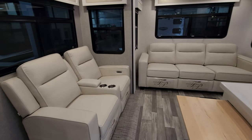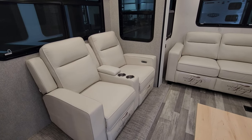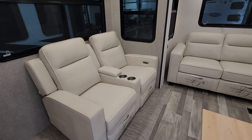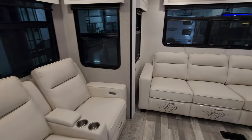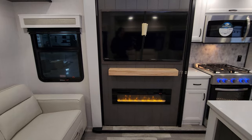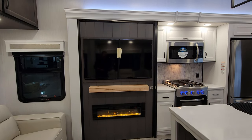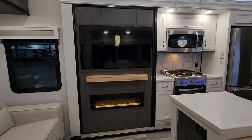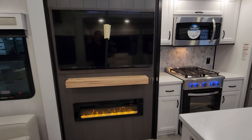You have the Thomas Payne furniture collection. The power theater seat over here has cup holders in the middle, a USB charger port on each arm, and a little storage in the middle as well. Directly across from your theater seat is a large TV, with a little shelf space below that and an electric fireplace — basically a fancy electric space heater.